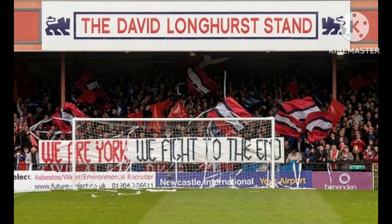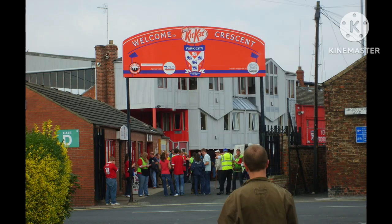Considerable improvements were made in the immediate post-war period. Deeper drainage and the concreting of banking at the Grosvenor Road end were completed, and loud-speaking equipment was installed. In September 1948, it was announced that York had purchased Bootham Crescent outright for £4,075.